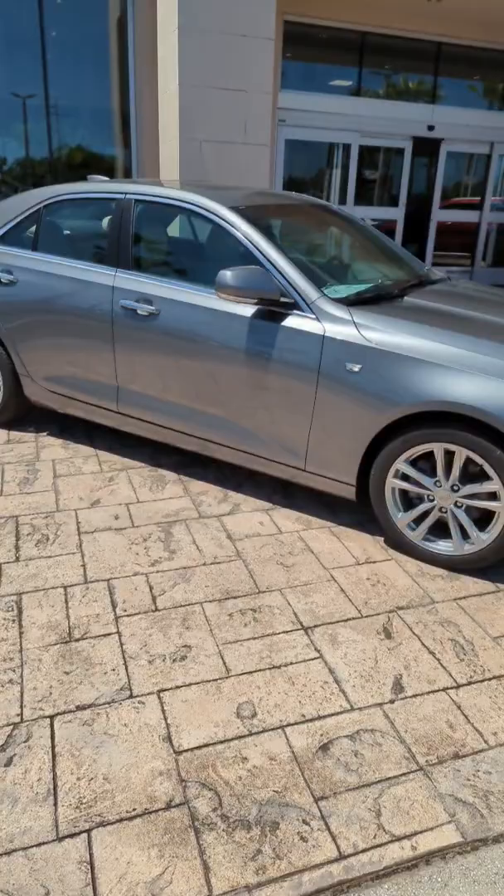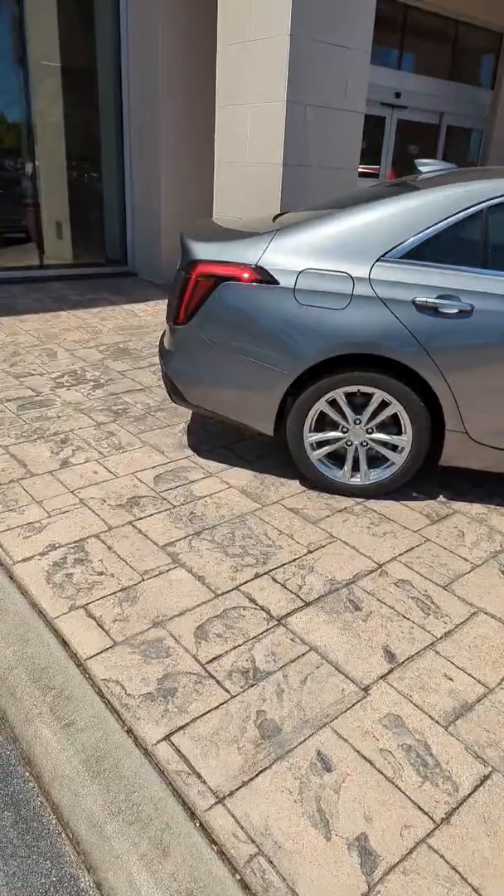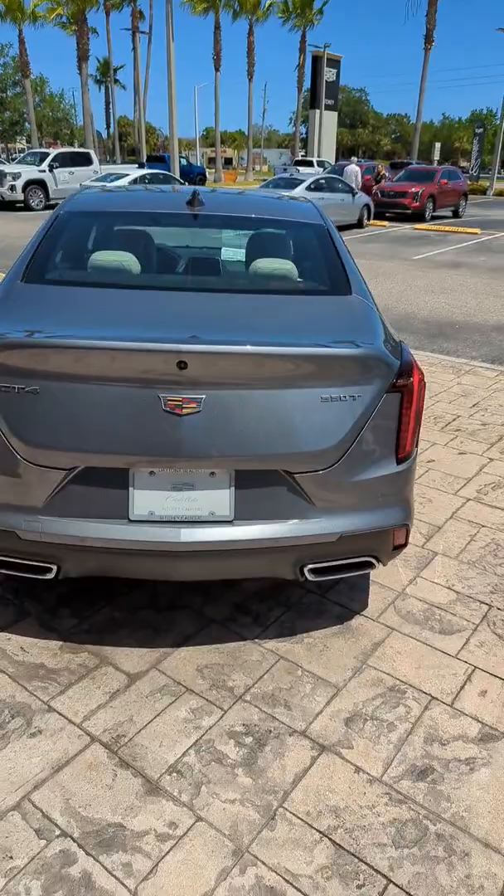It's going to give you sunroof, Bose Performance speakers. You're also going to have a wireless charging pad and embedded navigation. This vehicle features a 2.0 liter twin scroll turbo. It's going to give you some fantastic driving dynamics along with an excellent suspension from Cadillac.